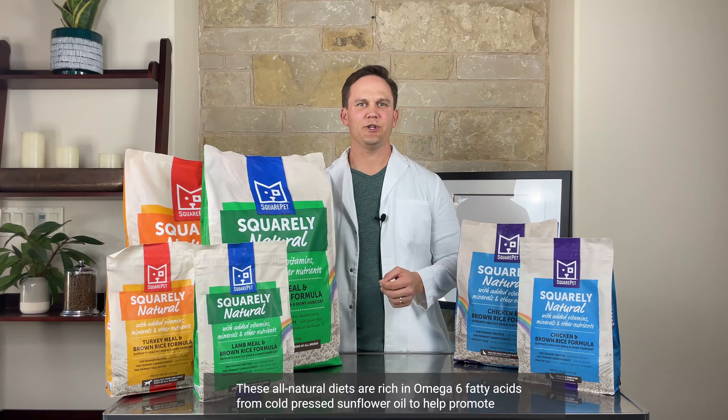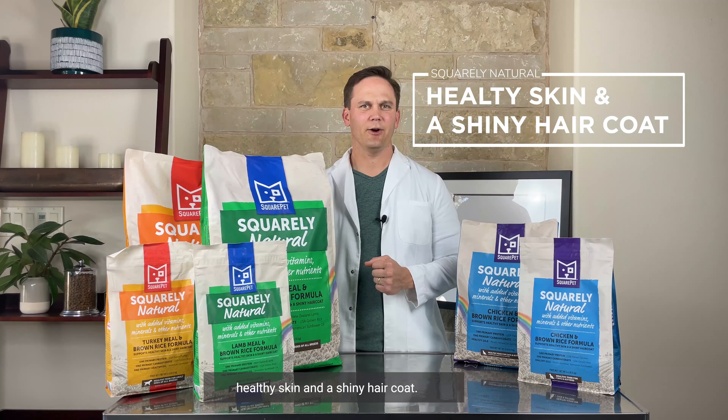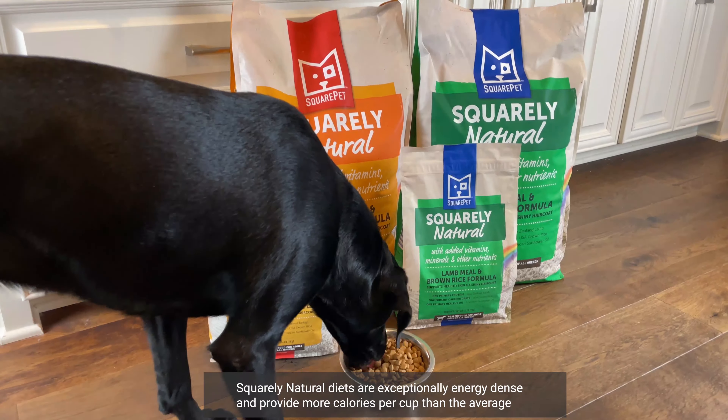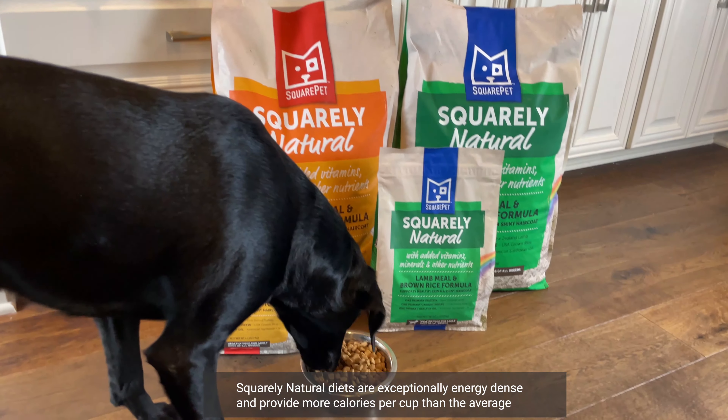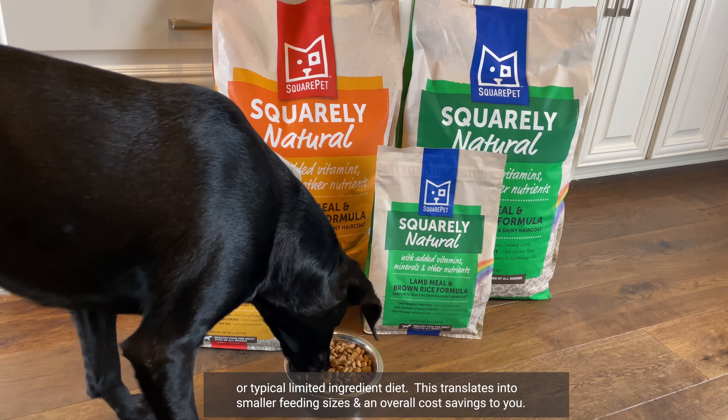These all-natural diets are rich in omega-6 fatty acids from cold-pressed sunflower oil to help promote healthy skin and a shiny hair coat. They're also fortified with crucial omega-3 fatty acids to help support a healthy immune system. Squarely Natural diets are exceptionally energy dense and provide more calories per cup than the average or typical limited ingredient diet.